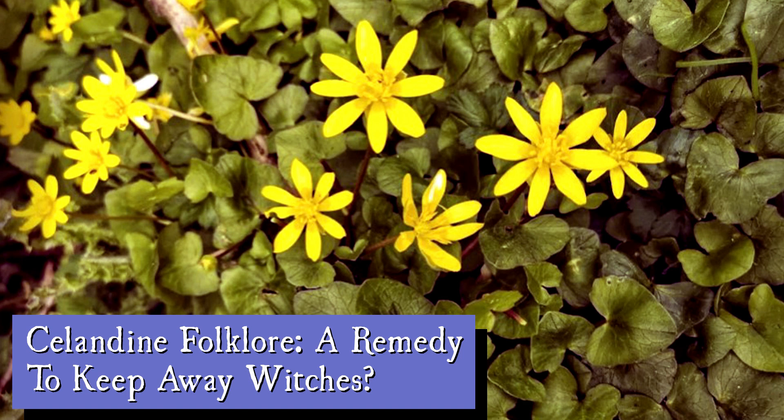Greater Celandine also had associations with legal matters. Wearing it against the skin could help you avoid unwarranted imprisonment, and you just had to replace it every three days. People could also wear the plant to a court hearing to improve their prospects with the judge and jury. These legal associations seem stronger in the US, whereas in the UK it leans more towards keeping away witches.